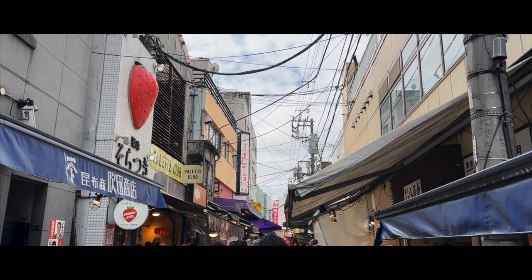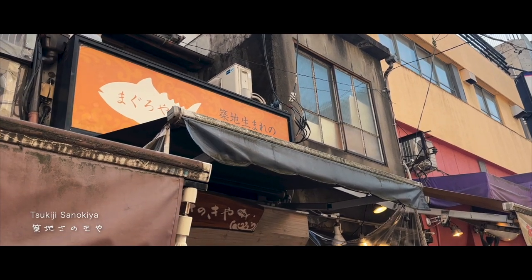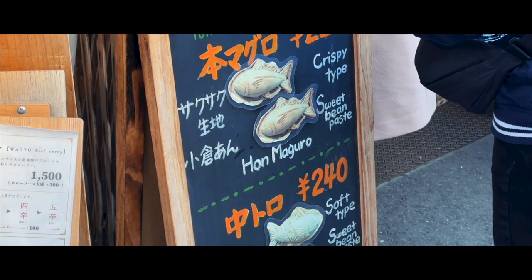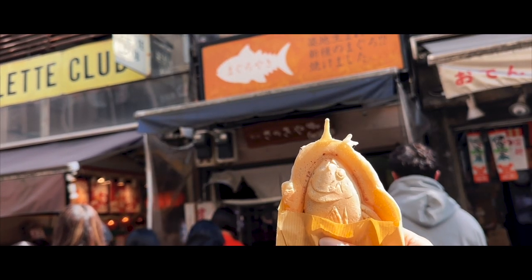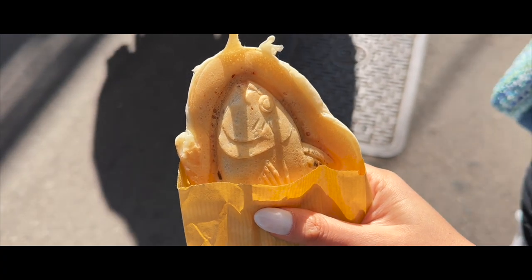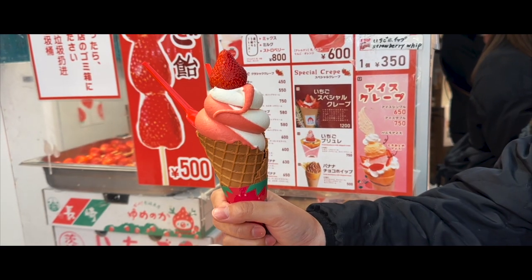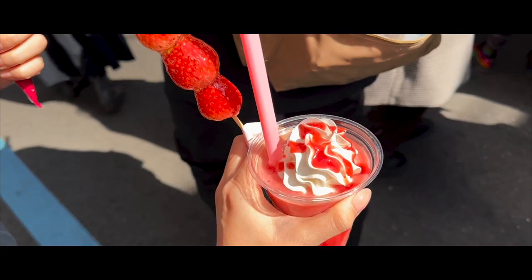What's worth queuing 15 minutes for is the taiyaki at Tsukiji Sanokia. Sold in the shape of a tuna, the shop sells different types of taiyaki named after the different cuts of tuna, with my favorite being the crispy honmaguro. While waiting, we tried a bunch of strawberry sweets from Soratsuki, a place that's heaven for a strawberry lover like me.